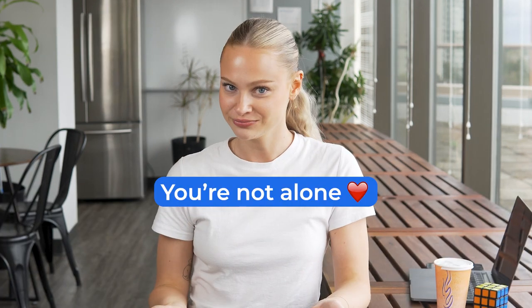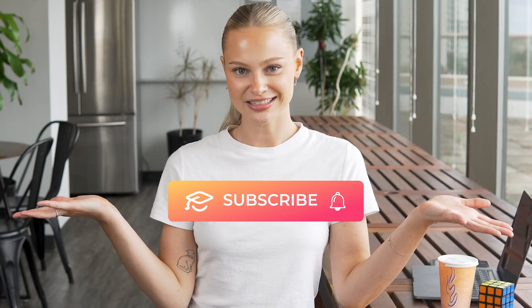Remember, you're not alone. Homesickness affects the majority of students, especially those who travel abroad. Keep busy with your coursework and try some of these tips, and hopefully you'll feel a little bit more at home in your adopted country. Be sure to like this video and subscribe for more study abroad tips just like this.